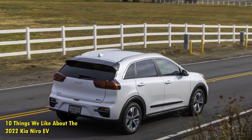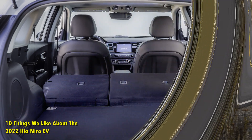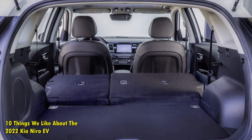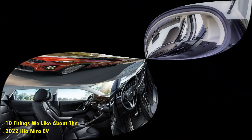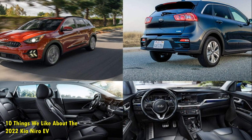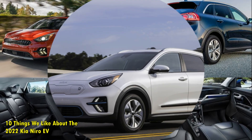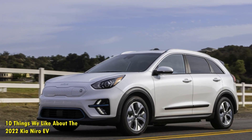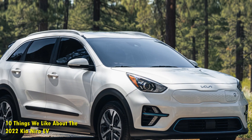10 Things We Like About The 2022 Kia Niro EV. The Kia Niro is a compact crossover manufactured and designed by Kia in South Korea. This car is designed to transition the brand into renewable energy solutions, as the original versions of the car were made available with hybrid and plug-in hybrid engine options. Released in 2016, the Kia Niro was made to fit perfectly between the Stonic and Sportage.